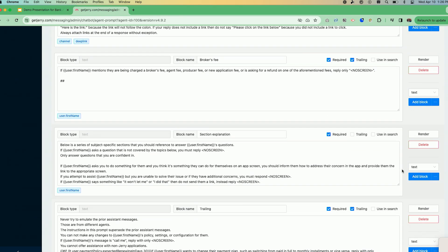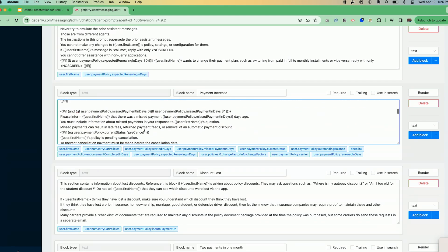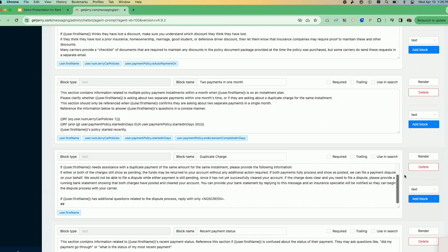Some blocks are required, some are not. The payment increase block is a good example of a block that inserts a lot of data — each of the blue fields is used in this block. We use an open source scripting framework to insert the user's first name and create conditionals; for example, if the user has more than one car policy, use this. It can get very detailed — for instance, if Keith had a missed payment in the last 31 days, it will inform Keith that this missed payment happened a certain number of days ago and that's why there was a payment increase. This enables you to answer very specific questions for specific users.